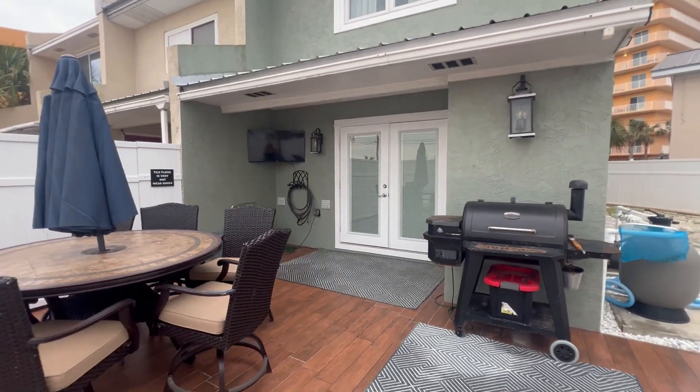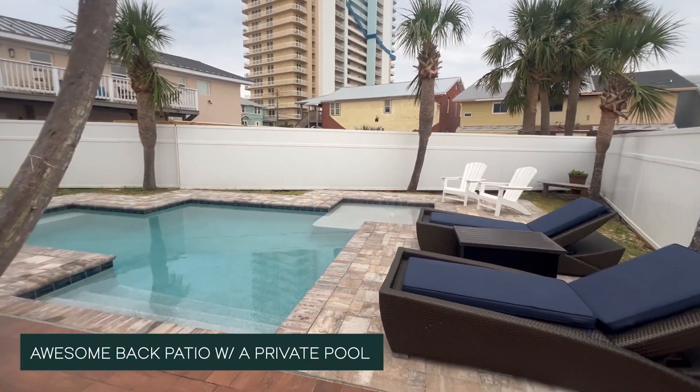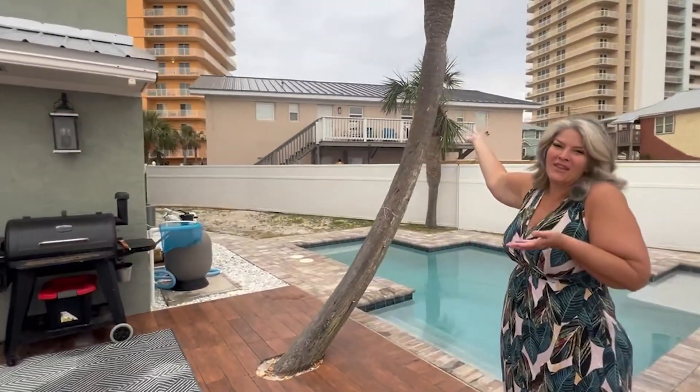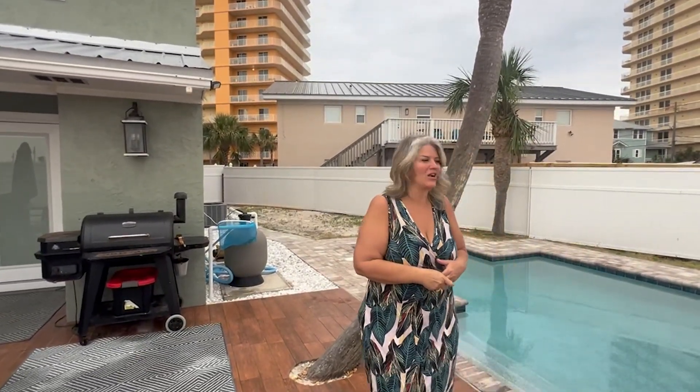As you come out onto this back patio you have plenty of seating to grill and chill, and then you have this private pool that sits literally right here off the beach. We're right behind Treasure Island, right here on Thomas Drive.